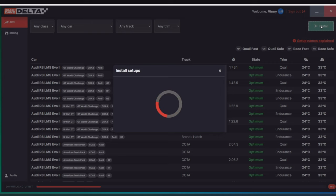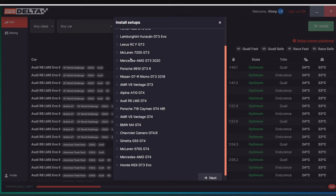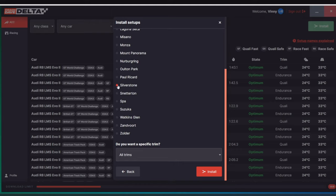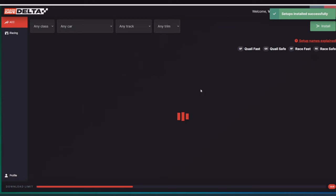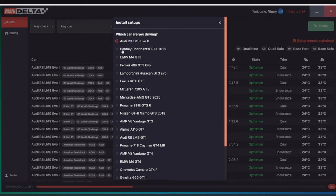Another way to install is to use the install button — the easiest method. You choose your car, say McLaren GT3, choose Silverstone, select all trims at the bottom, then click install. Setups installed successfully, and the download limit advances accordingly. You can install car by car, track by track from that menu.